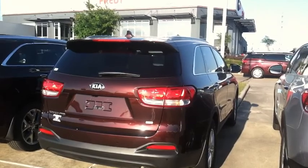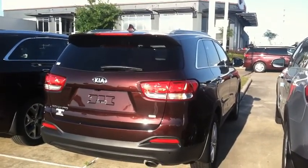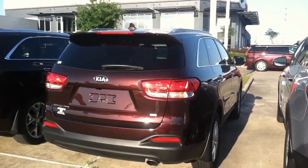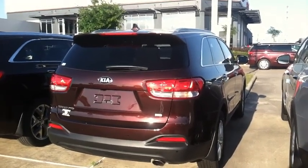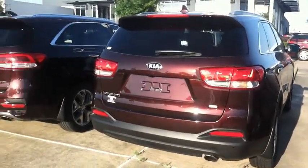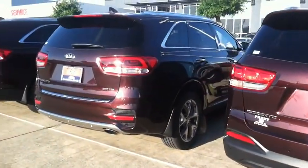We're checking out the Sorento today — SUV, powerful. You can pull your family trailer, motor home, boat, everything. Power to spare, you got it. Got leather interior, navigation, Bluetooth.